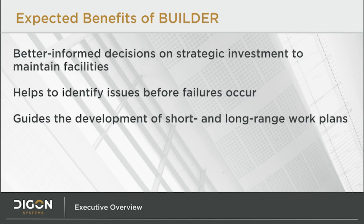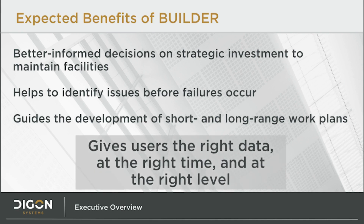Builder is designed for you, the executive level decision maker. A real-time toolset that measures every facility using the same yardstick will help you make better informed, strategic investment decisions. It can allow you to anticipate, rather than react to, major failures by identifying potential issues before they occur. And it can help feed your tactical-level work management systems with the most important, highest ROI work items. In the end, Builder gives you the right data, at the right time, at the right level.